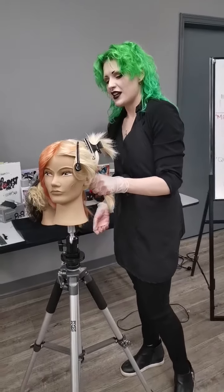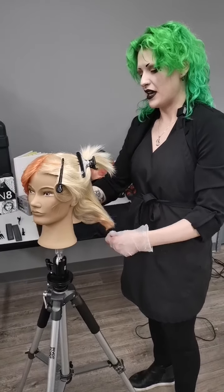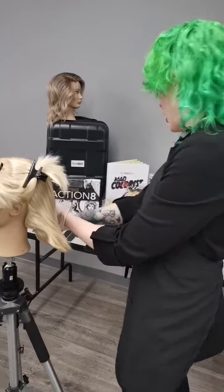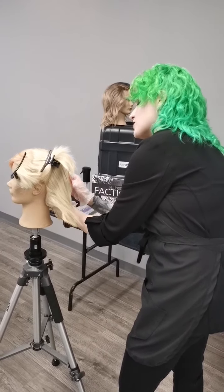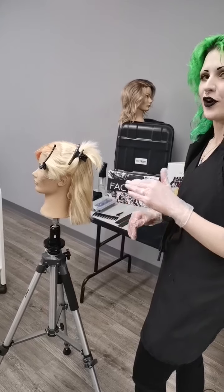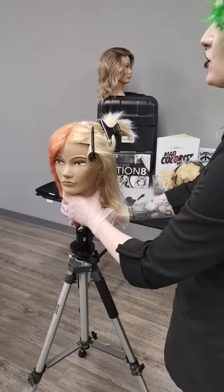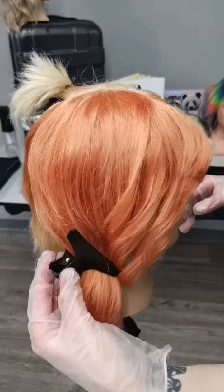So we're going to dive right into the look that we're going to be doing today. I'm all about making everything in the salon super simple. I like to make everything really simple and uncomplicated because I am absolutely terrible for over-complicating everything.